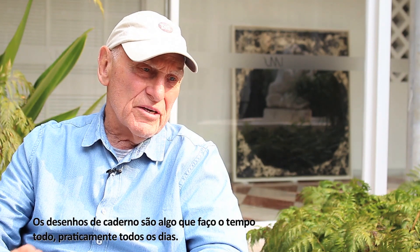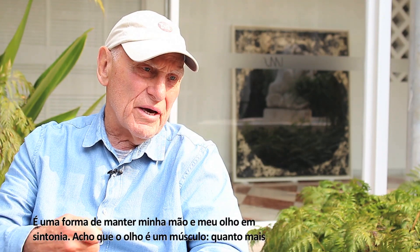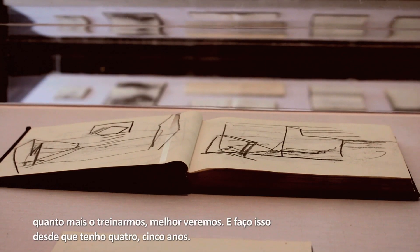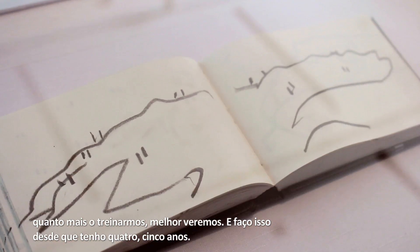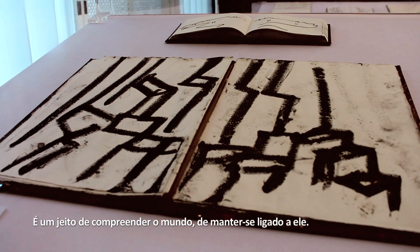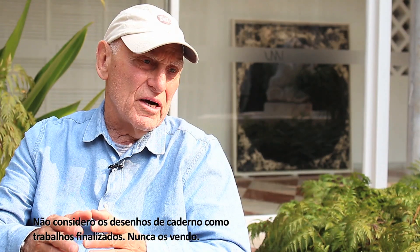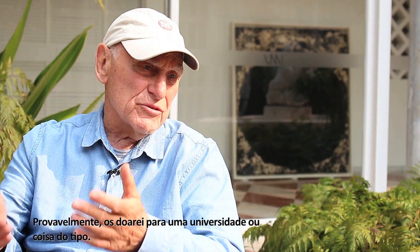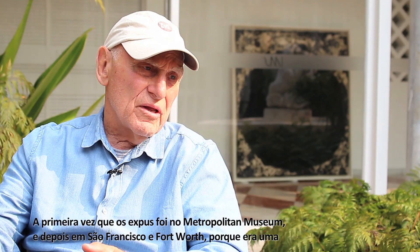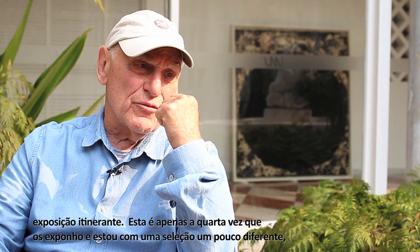The notebook drawings are something I do all the time — practically every day — and it's a way of keeping my hand and my eye in tune. I think the eye is a muscle and the more you practice, the better you see. I've done this since I was four or five years old. I don't take the notebook drawings as finished works; I never sell them — I'll probably give them to a university. The first time I ever showed them was at the Metropolitan Museum, then in San Francisco and Fort Worth because that show traveled. This is just the fourth time I've shown them.